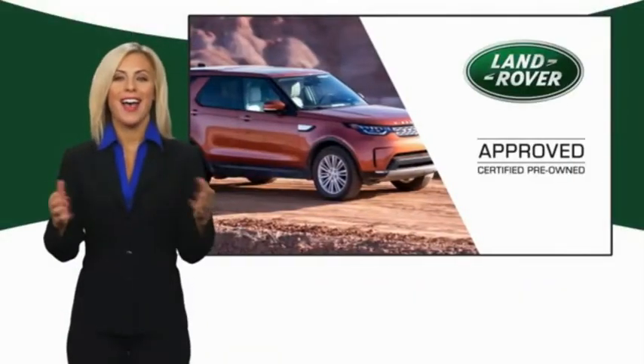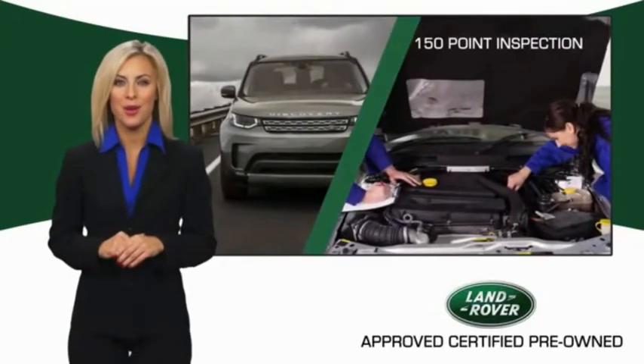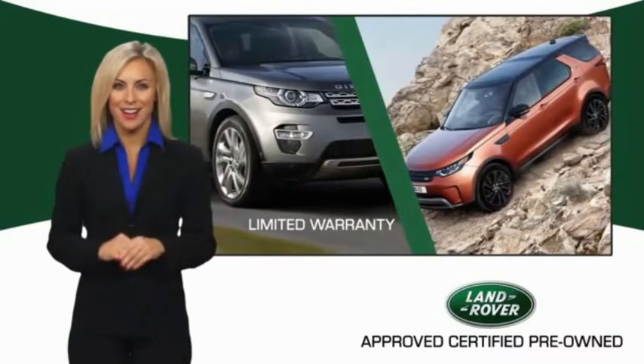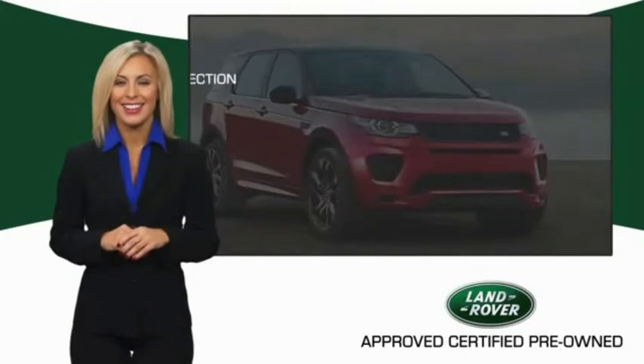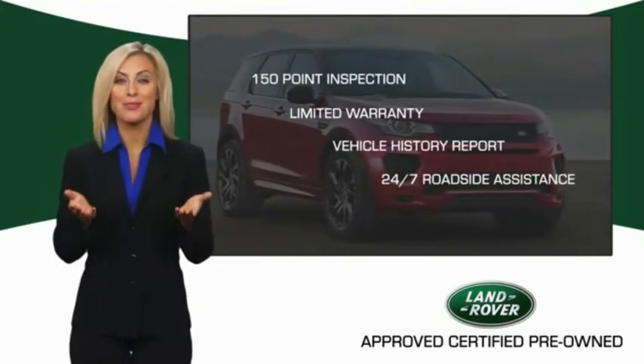To ensure the highest quality, this Land Rover Select Certified pre-owned vehicle passed a rigorous multi-point inspection. Experience unprecedented coverage with the Land Rover Select Certified limited warranty. Land Rover Certified Select Vehicles — our standards are up to yours.